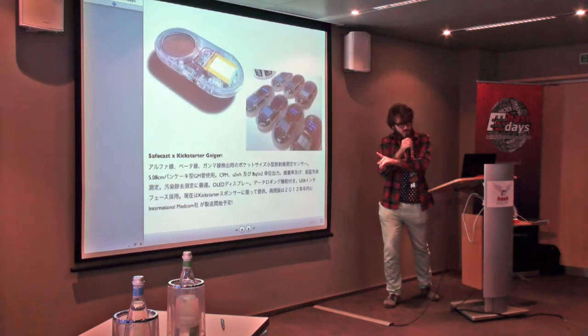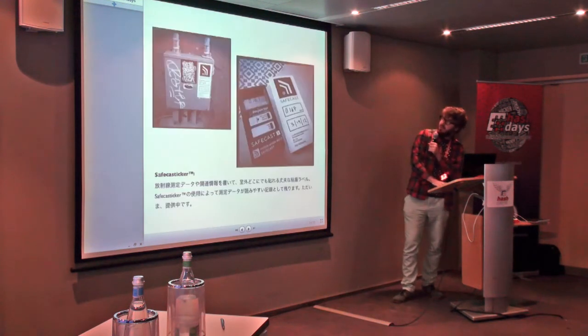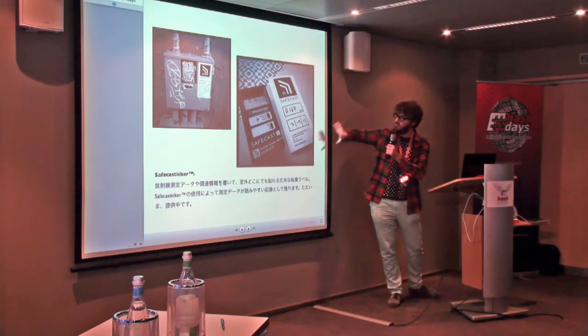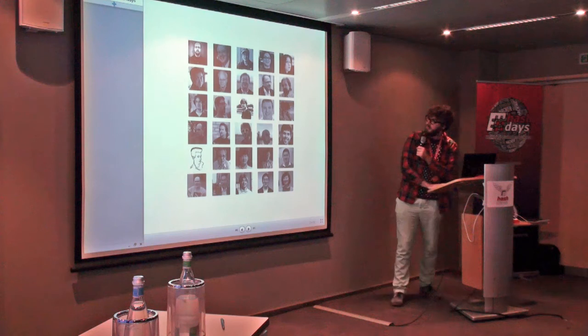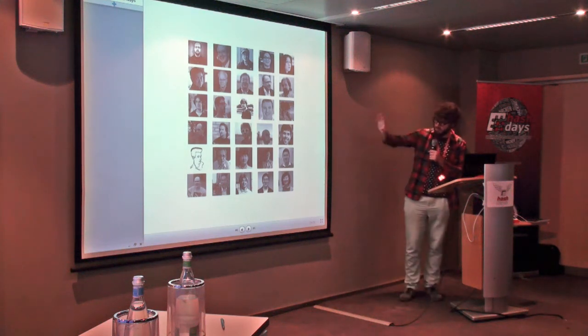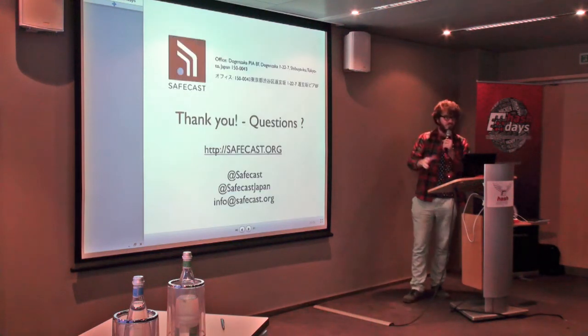We also have an open source Geiger counter — a handheld Geiger counter. With stickers, the idea is you can measure, put the sticker, and crowdsource radiation measurements. This is all thanks to lots of volunteers pictured here — actually many more people are involved. Thank you.